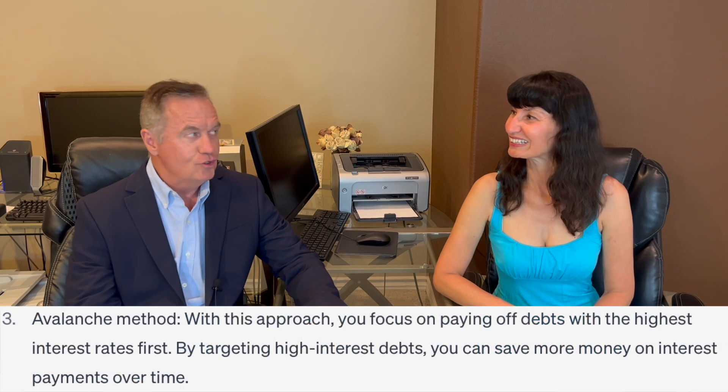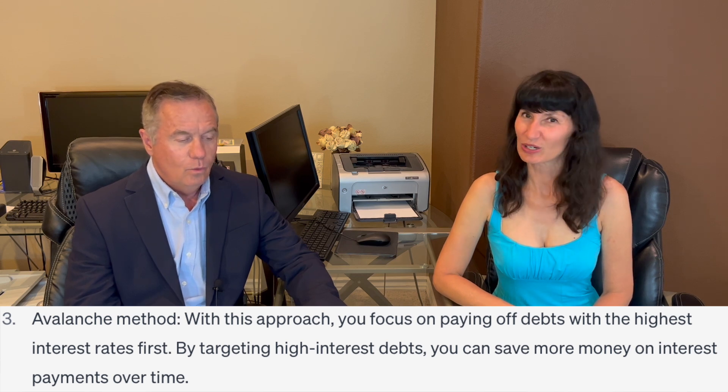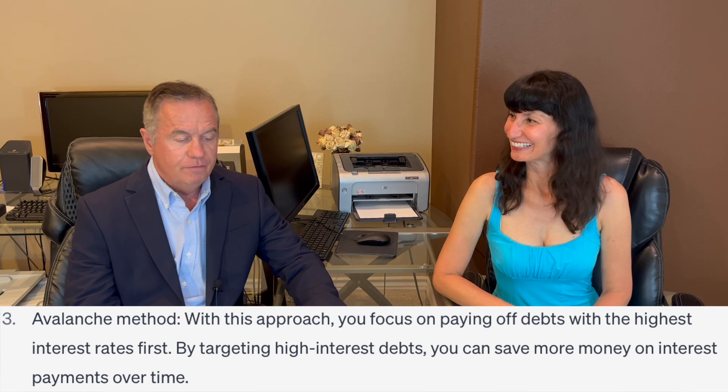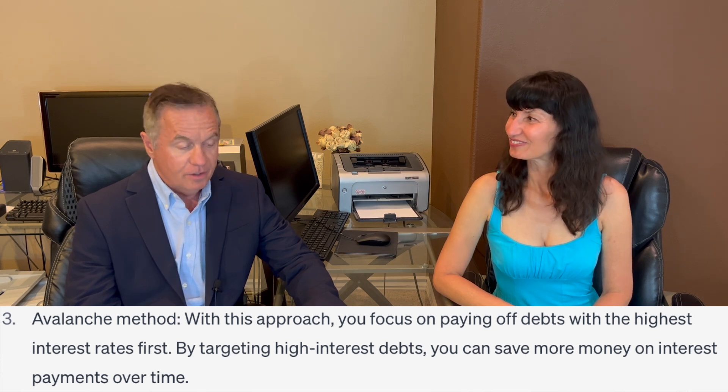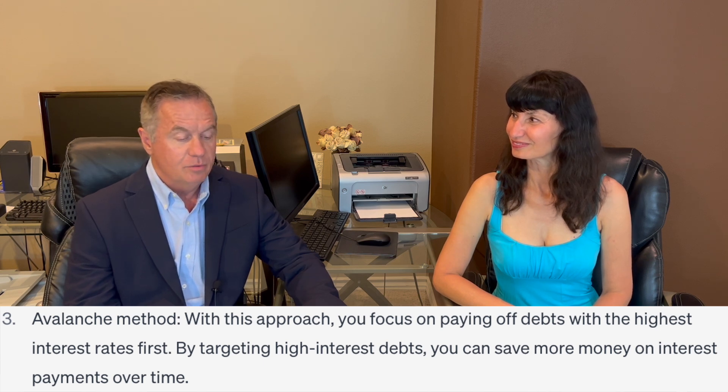The next method is the avalanche method — these have very snowy themes. With this approach, you focus on paying off debts with the highest interest rate first. By targeting higher-interest debts, you can save more money on interest payments over time. Between a car payment, student loan, and credit card, which is probably the highest interest? Probably your credit card. I greatly encourage you to pay off your credit card. The issue is that people tend to go ahead and charge on their credit card again, so it becomes a vicious cycle.